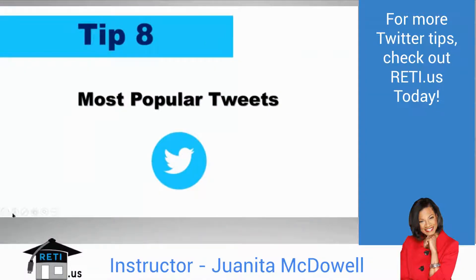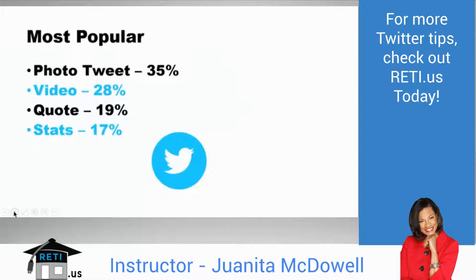Tip 8: Understand that certain tweets are more valuable because they're more retweetable. A photo in a tweet has a 35% greater likelihood of being retweeted. Video gives a 28% boost. A quote gives 19%, and stats give 17%. When thinking about what to tweet, these types of content are retweetable and give your tweet a boost. Remember, social media success means people share what you post.